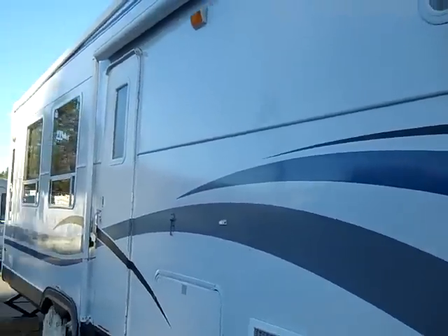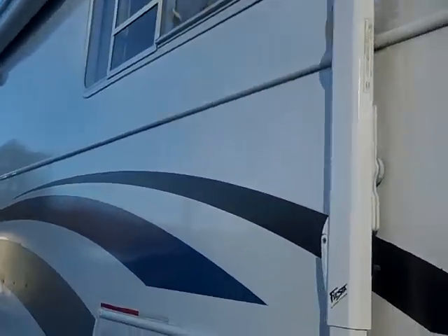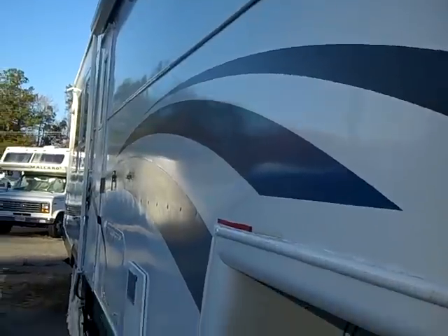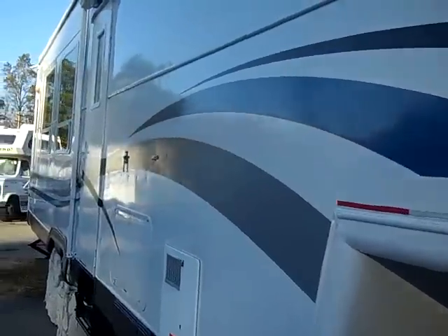Let's look at it from this angle and see if it does any better. Alright, there we are. Still has a shine to it — real nice, clean-looking paint job.